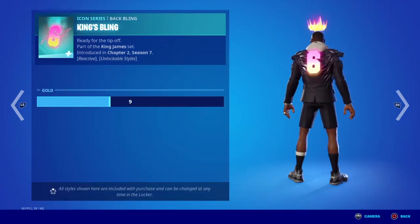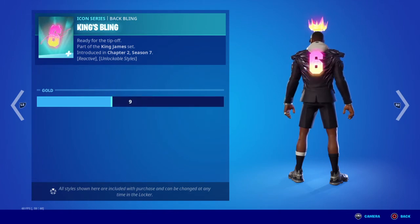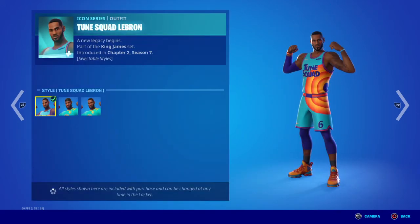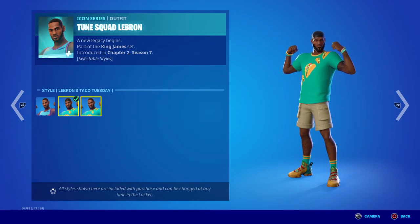You can pick out how gold it gets. What is that? All right, that's pretty cool. Now you got this style for Toon Squad. It also comes with Taco Tuesday, because he loves tacos, and with the cat ball.